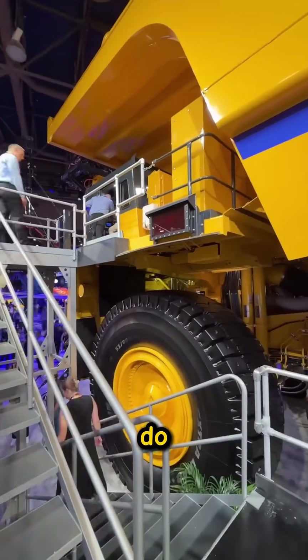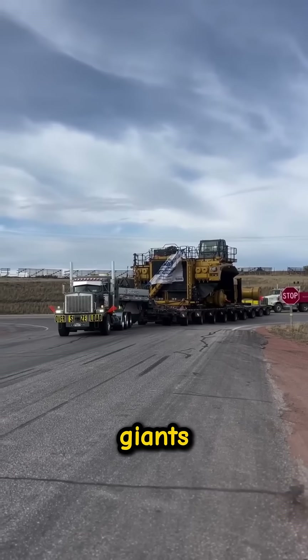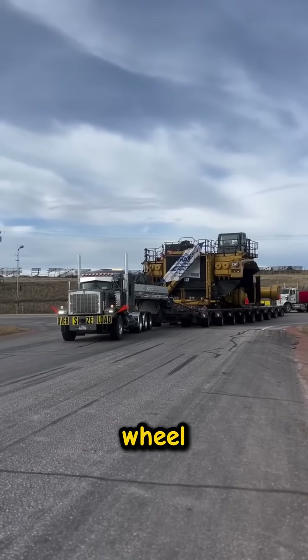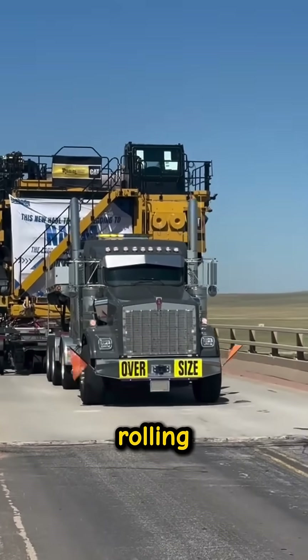So how do you move a machine this big? You don't drive it, you carry it. That's why these giants ride on massive multi-wheel transporters — the only machines capable of hauling something that's basically a rolling earthquake.